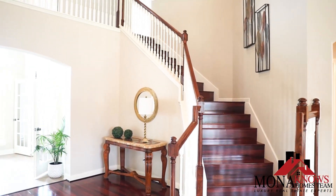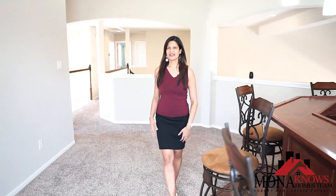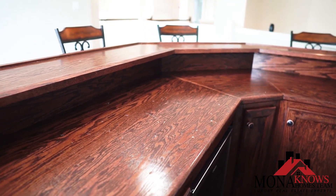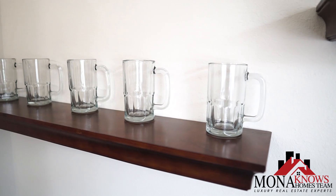As you walk upstairs, you're going to be pleasantly surprised by this awesome bar area. It has plenty of room for entertaining all of your guests. It has custom lighting, which is lovely, and a nice fridge to store all of your beverages.